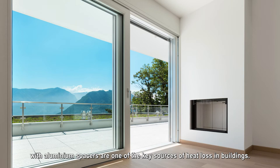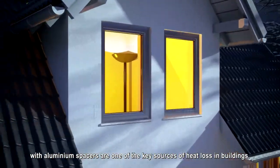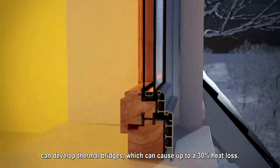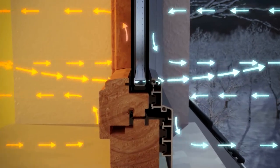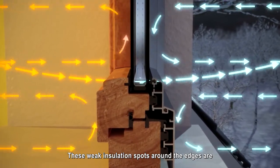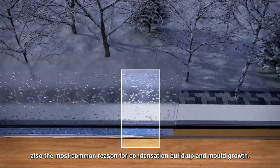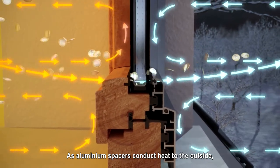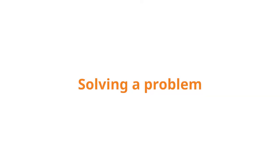However, traditional windows with aluminium spacers are one of the key sources of heat loss in buildings. Windows fitted with aluminium spacers can develop thermal bridges, which can cause up to a 30% heat loss. These weak insulation spots around the edges are also the most common reason for condensation build-up and mould growth. As aluminium spacers conduct heat to the outside, you are literally throwing money out of your window.